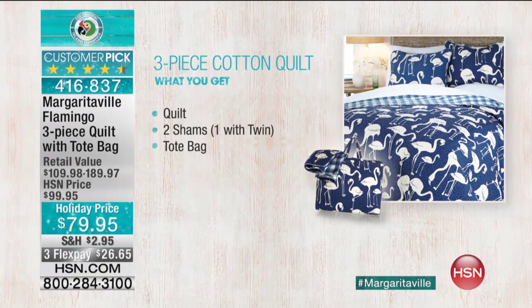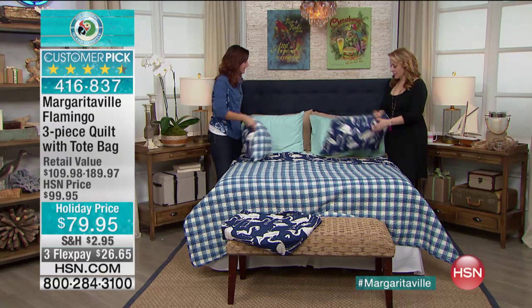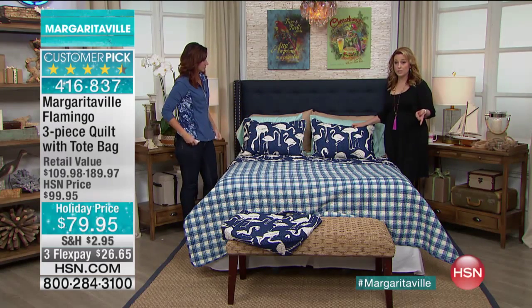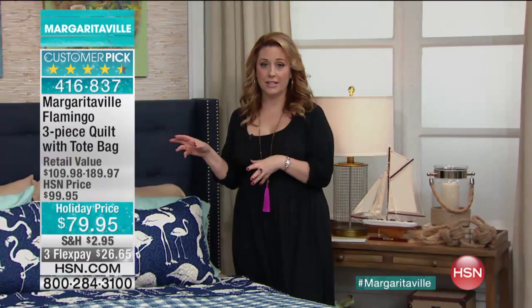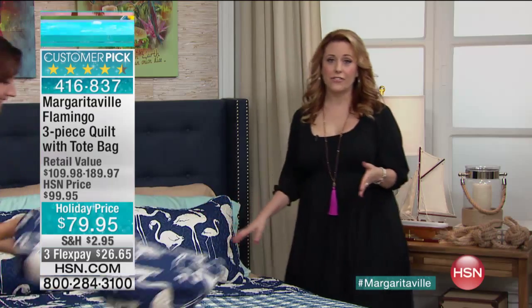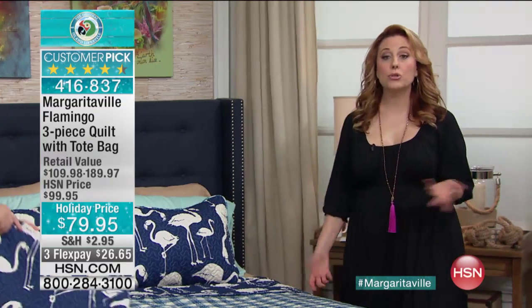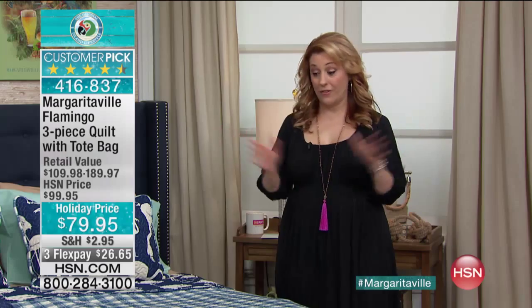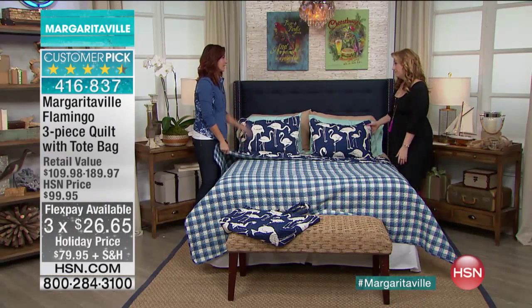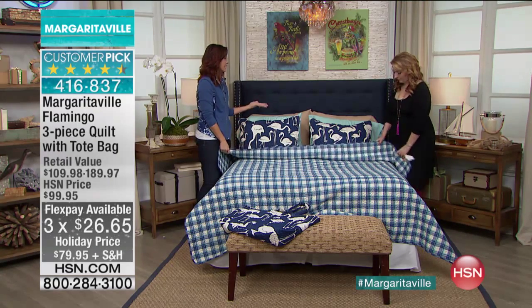The other really important thing to add is don't you love how the shams actually close? I always get shams and they don't close, but I love that. Super soft, machine washable, three sizes. Twin is one size, full queen is another, and king is another. For $79.95 — it was $95, so that's $20 off. Your shipping and handling is $2.95, and your FlexPay is $26.65. I think this is such a great gift — something you can use other than just on your bed.